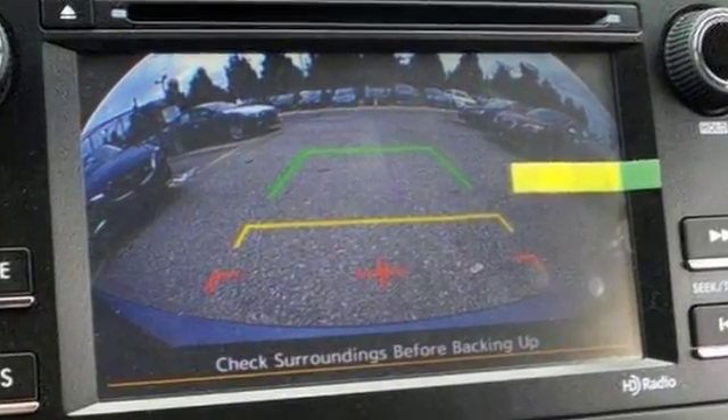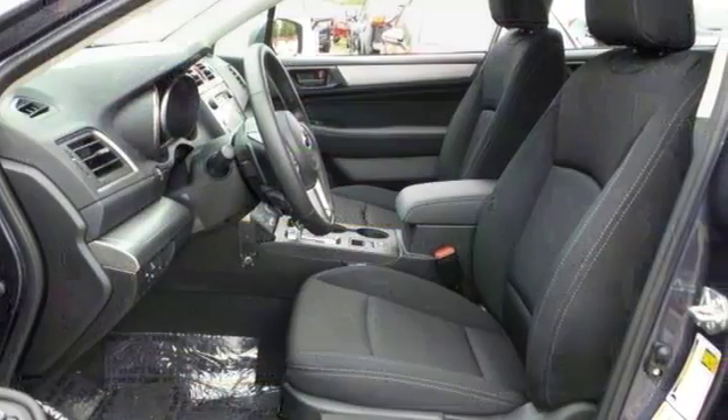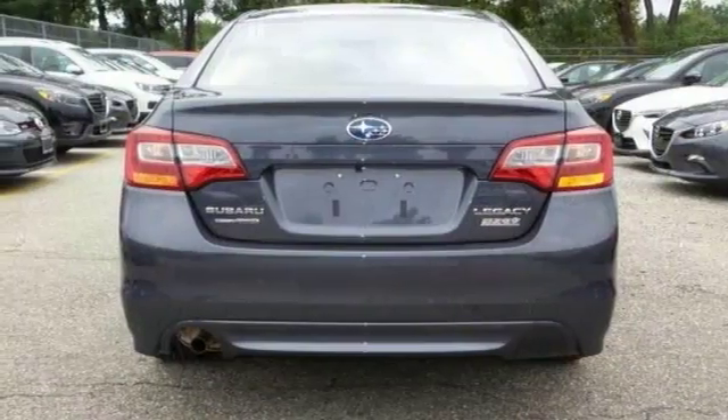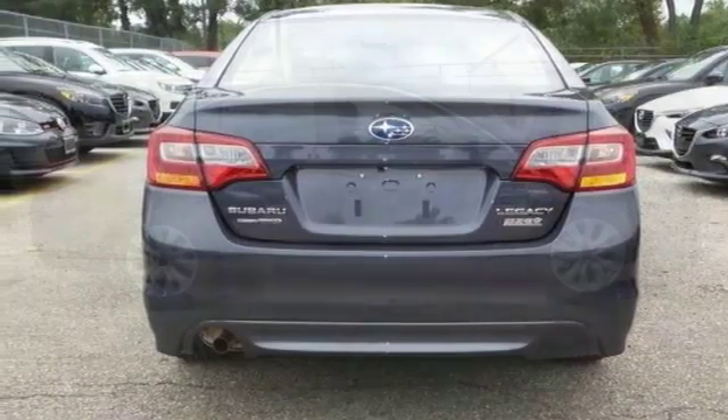It comes with Lineartronic CVT, 6-speed manual mode, and paddle shifters. Safety is always at the forefront with symmetrical all-wheel drive and a backup camera. Come on in and see us today.